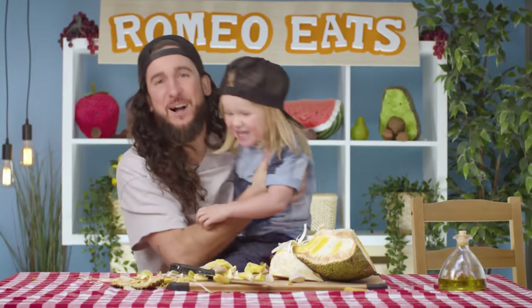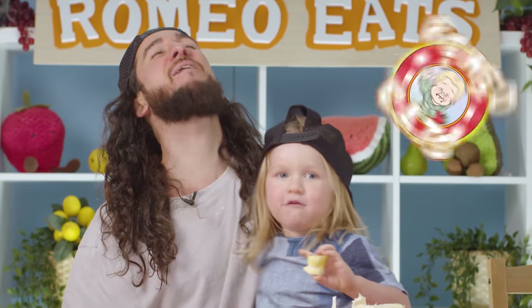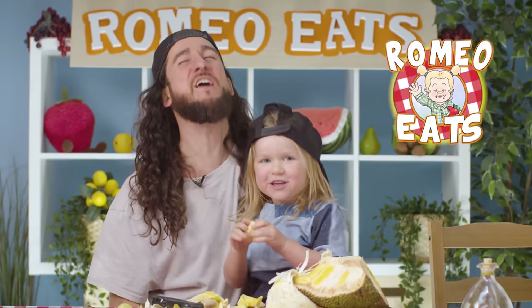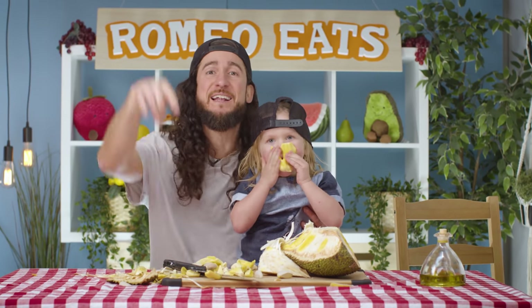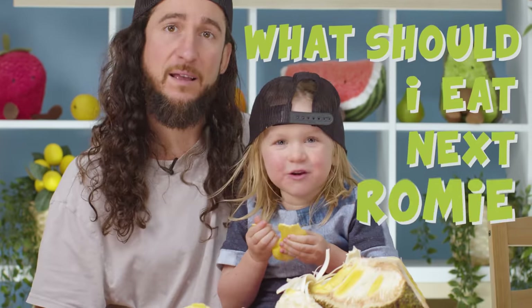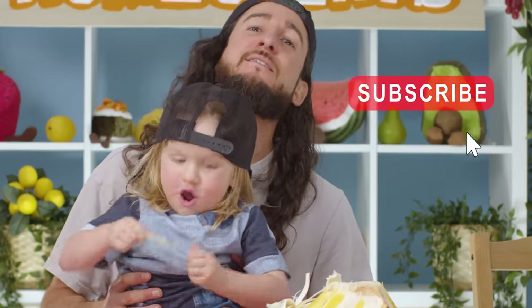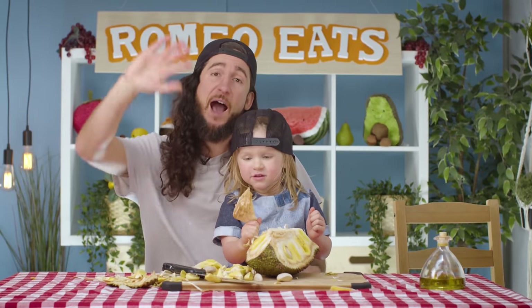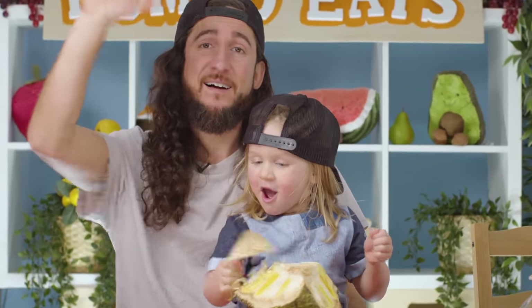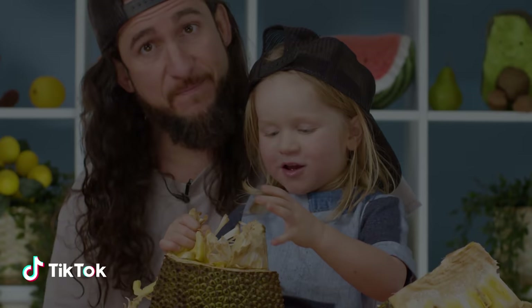Thank you so much for watching, everyone. Join us next time as we continue our culinary quest right here. Toss your comments in the oven below and let us know what Romeo should eat next! What should I eat next, Romeo homies? Don't forget to subscribe with notifications! Follow me on socials! Bye! Now, can I eat some more, please? Sure. Bubblegum.